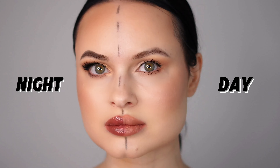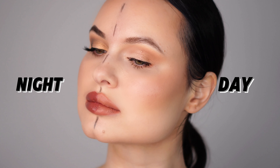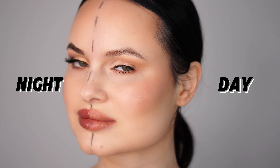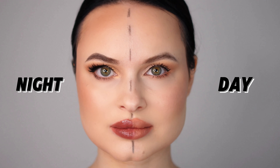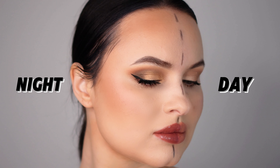Hello everyone, welcome back to my channel! Today I have something really special for you. I've created a unique makeup tutorial where I'll be showing you how to transition from a day look to a night look all in one face. One half of my face will showcase a fresh natural day makeup and the other half will feature a glamorous bold night makeup.